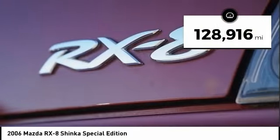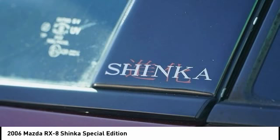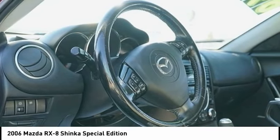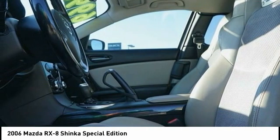This vehicle has less than 130,000 miles. Here are some of this vehicle's great options: traction control, CD changer, xenon headlights, leather-wrapped steering wheel, moonroof, dual airbags, home link garage door opener, power steering, AM-FM stereo with CD player.